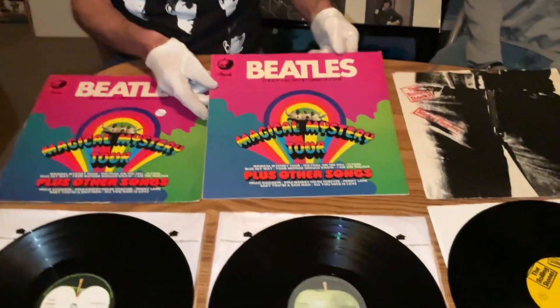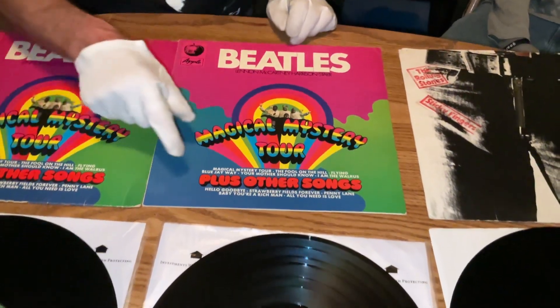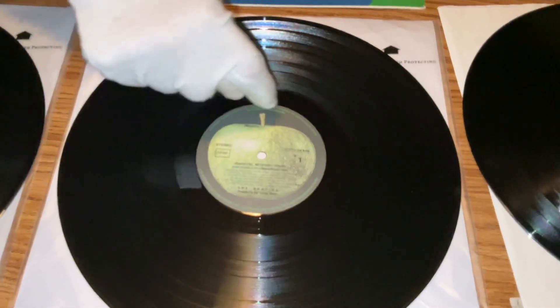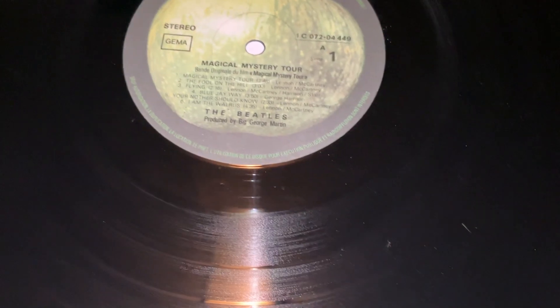Got this 1980 pressing with the same cutting, but it was contracted in France, made in France. Got A1 on the deadwax of the A side.